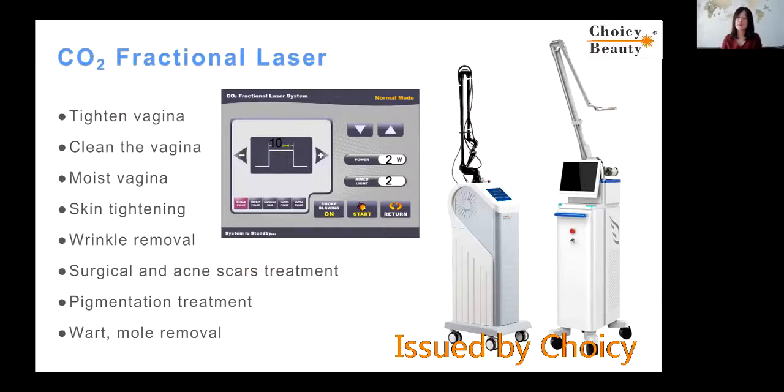CO2 fractional laser — this machine is actually in most hospitals for skin. They have this machine, and it can do many treatments. There is a list here.